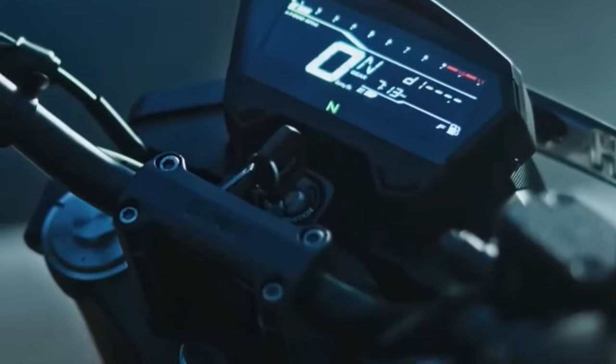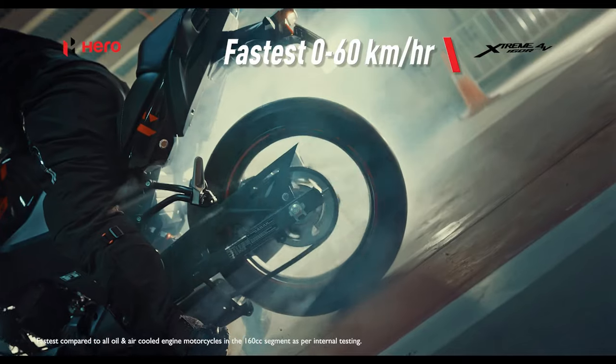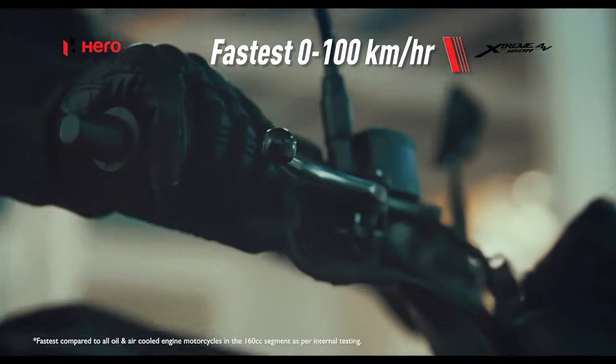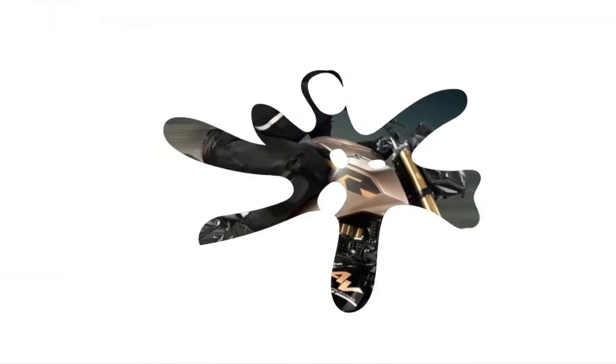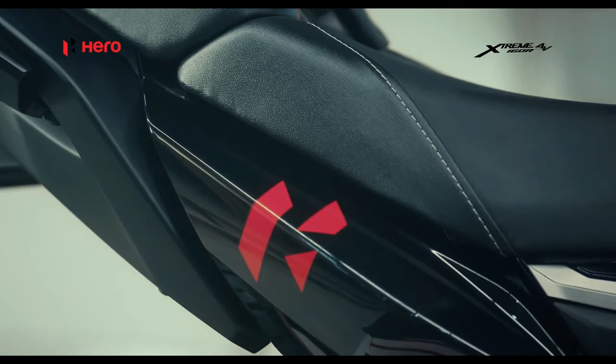Hero MotoCorp has launched the 2024 edition of the Extreme 160R 4V in India. The motorcycle has been priced at ₹1,38,500 (ex-showroom Delhi), which makes it ₹2,000 more expensive than the previous top-end variant called Premium.